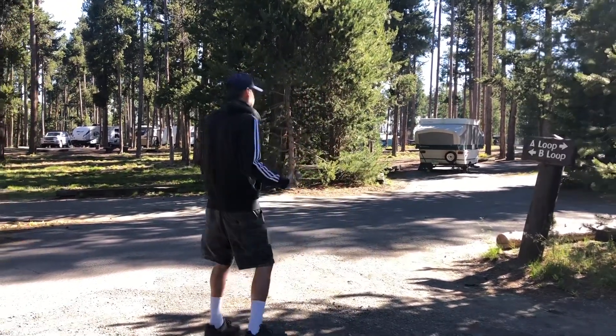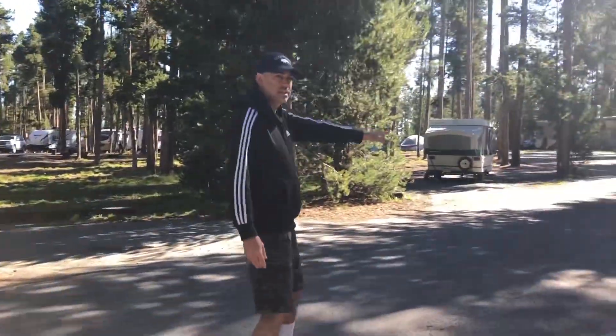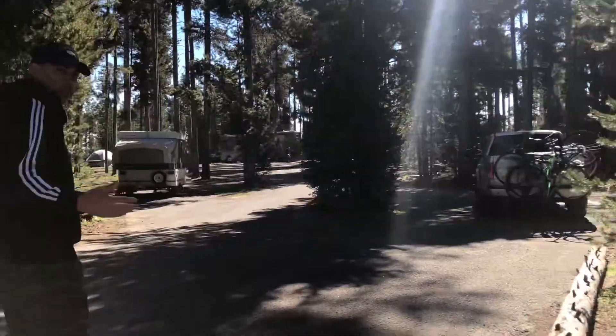If you walk with me a little bit, you can see that most of the lots are pull-throughs, so it's very easy to get your camper in and out.